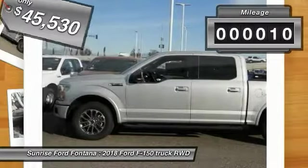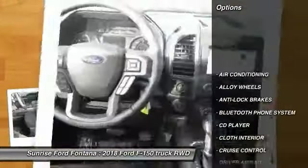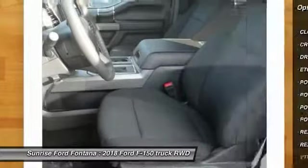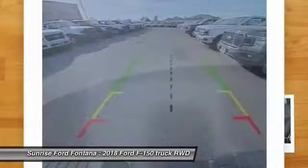This vehicle has less than 100 miles. Here are some of this vehicle's great options: power driver's seat, anti-lock brakes, backup camera, air conditioning, driver airbag, Bluetooth, alloy wheels, cruise control, CD player, power locks.